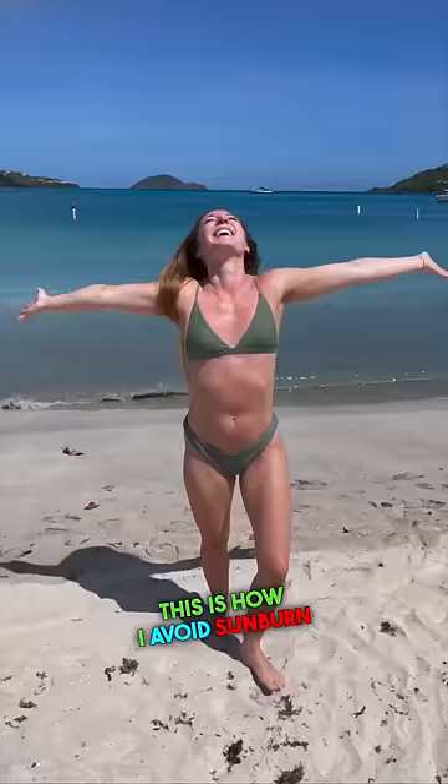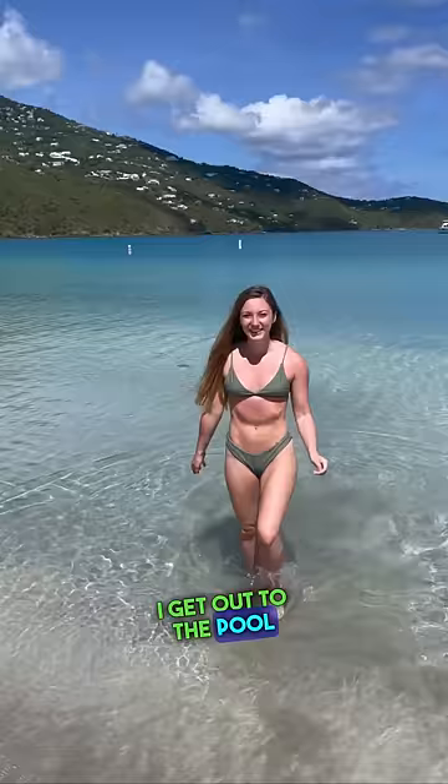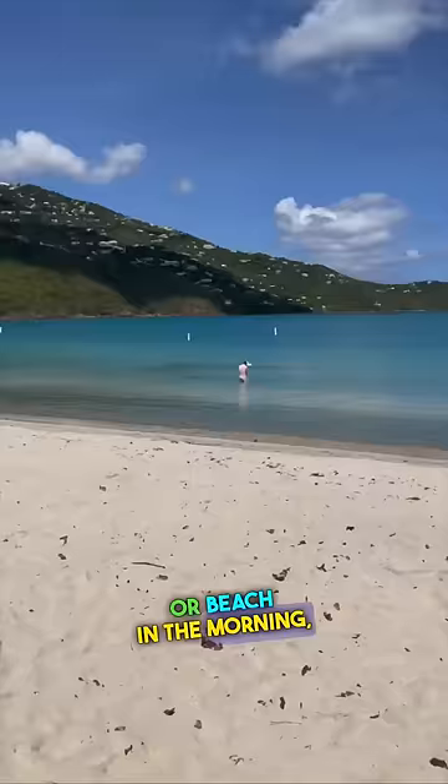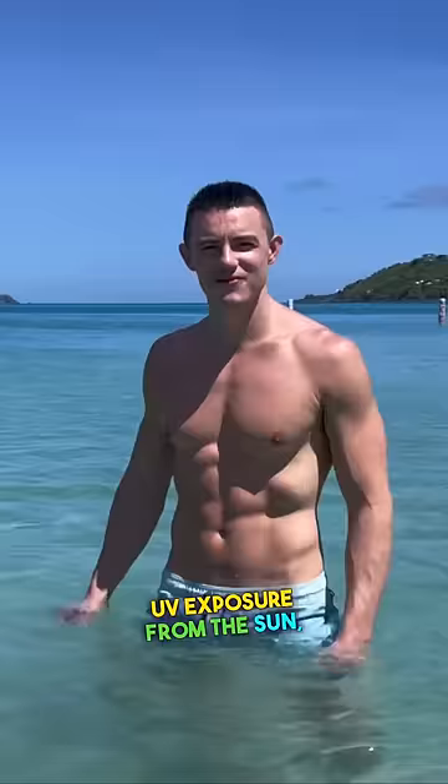This is how I avoid sunburn and turning into a raisin. Firstly, I get out to the pool or beach in the morning, not only to avoid the crowds, but also to avoid higher UV exposure from the sun, which can increase the risk of burning.